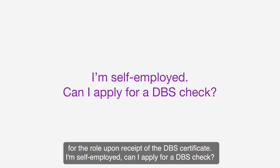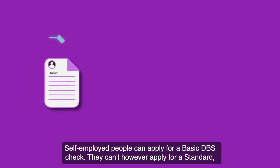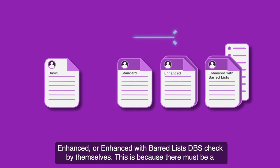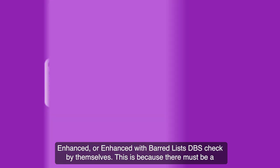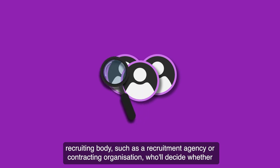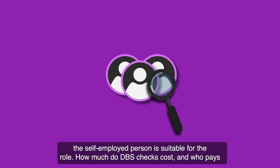I'm self-employed — can I apply for a DBS check? Self-employed people can apply for a basic DBS check. They can't, however, apply for a standard, enhanced or enhanced with barred lists DBS check by themselves. This is because there must be a recruiting body, such as a recruitment agency or contracting organisation, who will decide whether the self-employed person is suitable for the role.